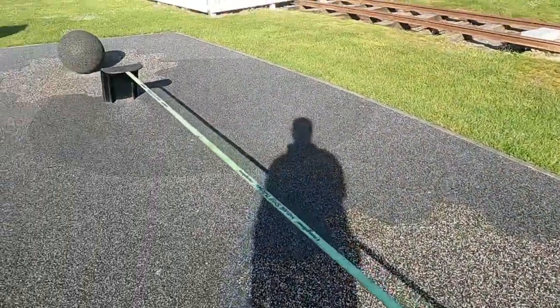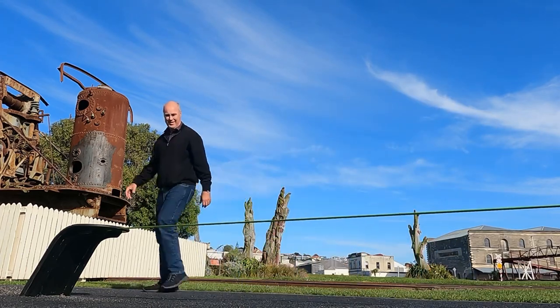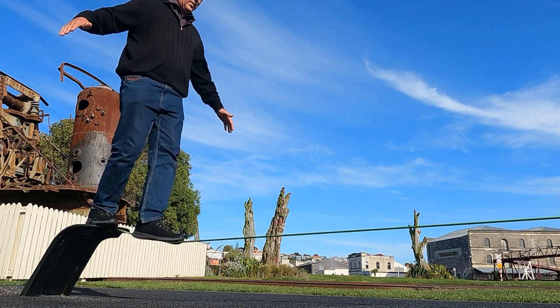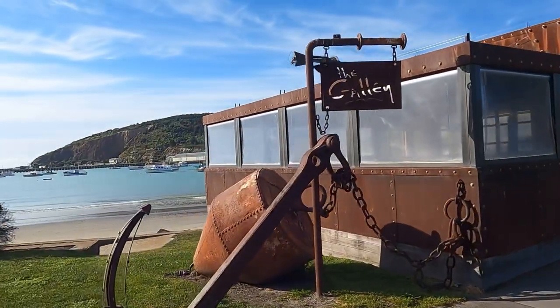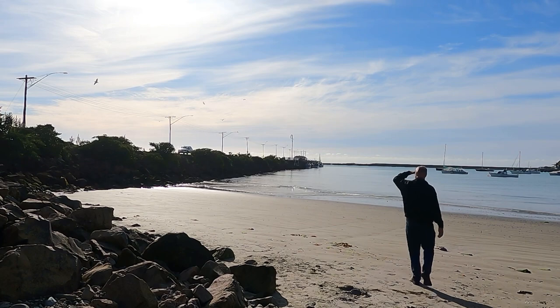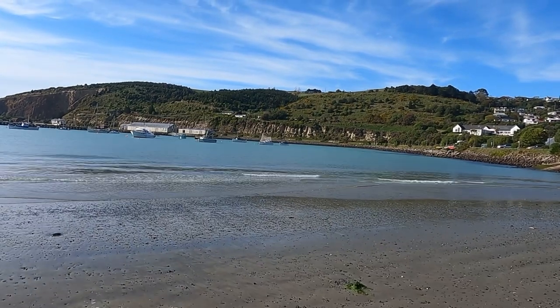A tightrope! Okay, that was the first go, so don't knock me. Anyway, we'll leave you here in Oamaru and see where the next place is to visit. Catch you later.